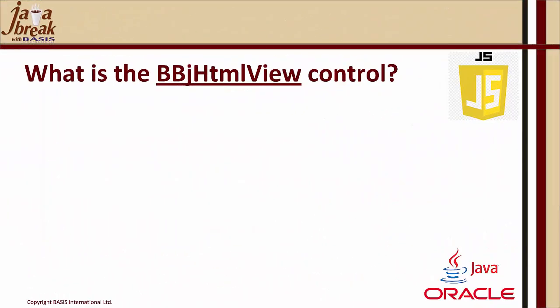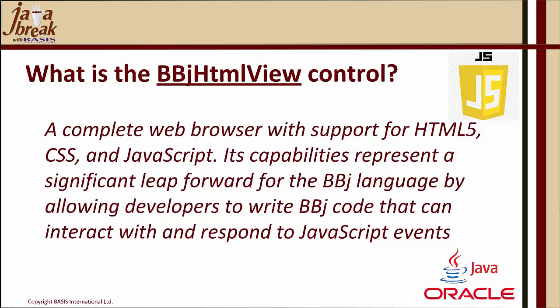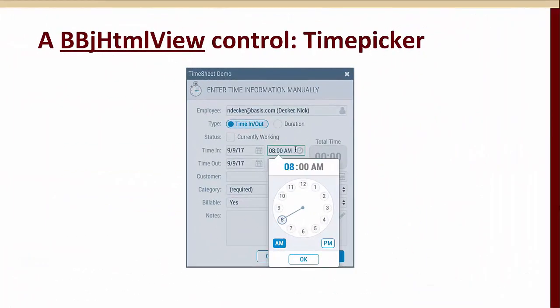The BBJHTMLView control is a complete web browser with support for HTML5, CSS, and JavaScript. Its capabilities represent a significant leap forward for the BBJ language by allowing developers to write BBJ code that can interact with and respond to JavaScript events. That means you can reach out and utilize open source or commercial JavaScript projects and libraries. In a recent Java Break, we showed how you could create your own control utilizing the BBJHTMLView control in conjunction with a JavaScript library — that was a time picker.